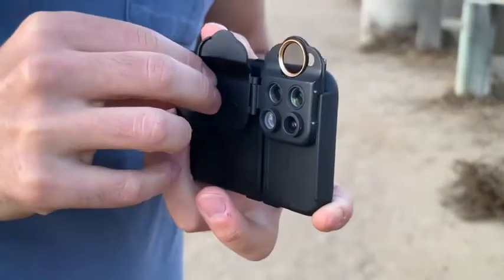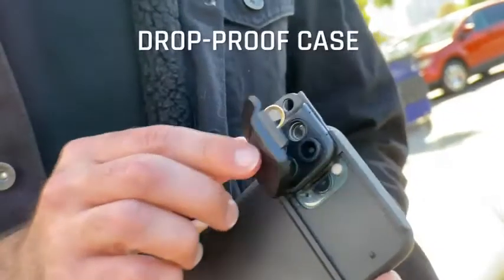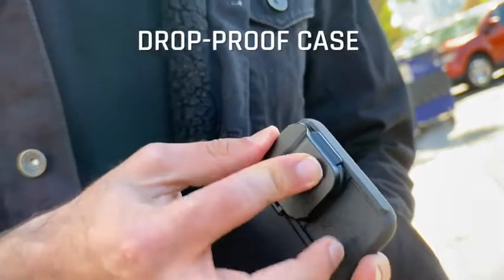We upgraded the protection. The protective mil-spec drop-proof case and lens cover ensures you're ready for any adventure, or fumble.